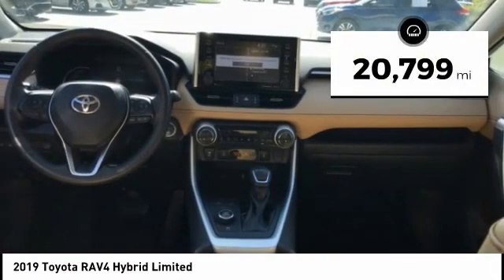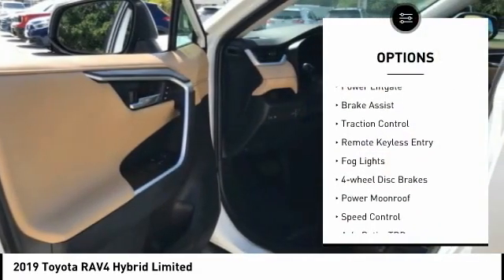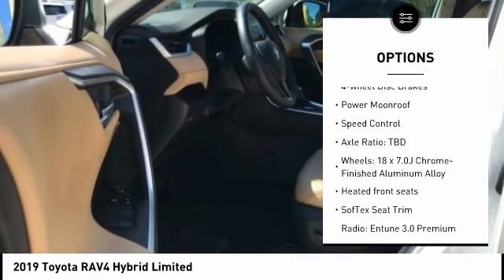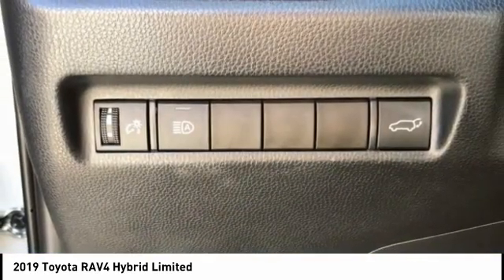This vehicle has less than 25,000 miles. Here are some of this vehicle's great options: electronic stability control, alloy wheels, power lift gate, brake assist, traction control, remote keyless entry, fog lights, four-wheel disc brakes, power moonroof, and speed control.